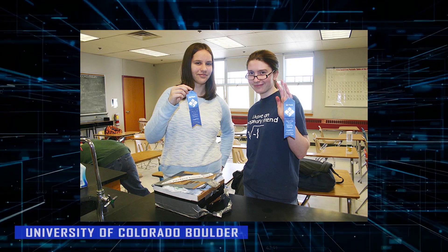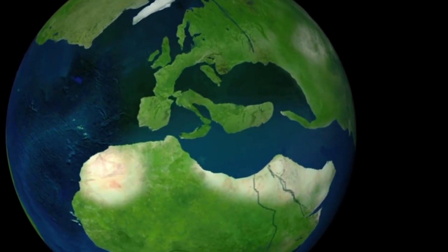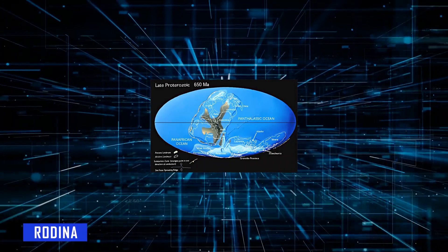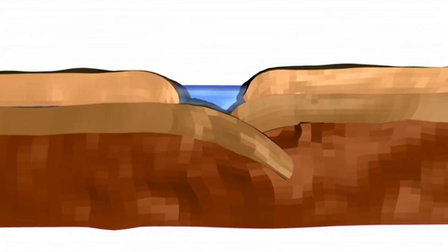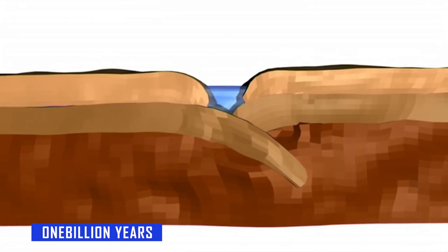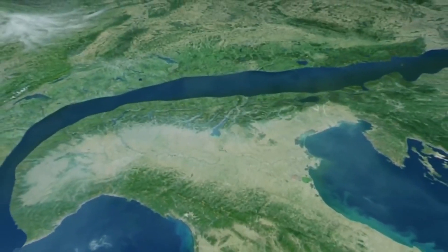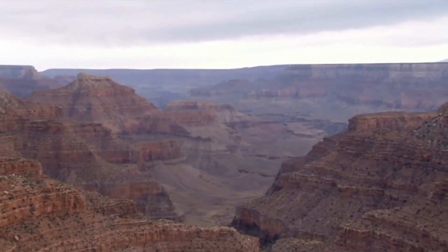may have finally cracked the mystery. According to their research, the Great Unconformity may have been caused by the violent breakup of Earth's ancient supercontinent Rodinia around 700 million years ago. This seismic event is believed to have washed away one billion years worth of rocks and sediment into the ocean, leaving behind a gap in the geological record that has stumped scientists for generations.